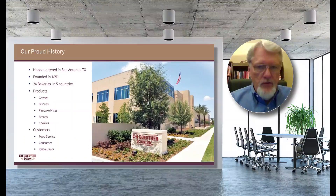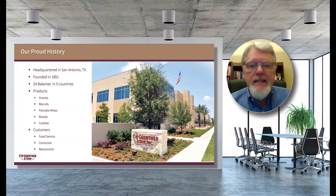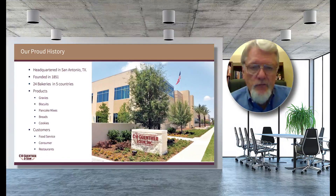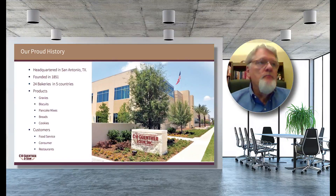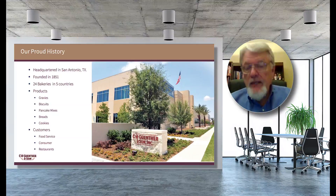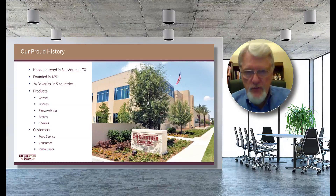C.H. Guenther & Son is headquartered in San Antonio, Texas, and was founded in 1851 by Carl Hilmer Guenther, who came over in the mid-1840s from Germany. After nearly 170 years, the company now operates 24 bakeries in five different countries.